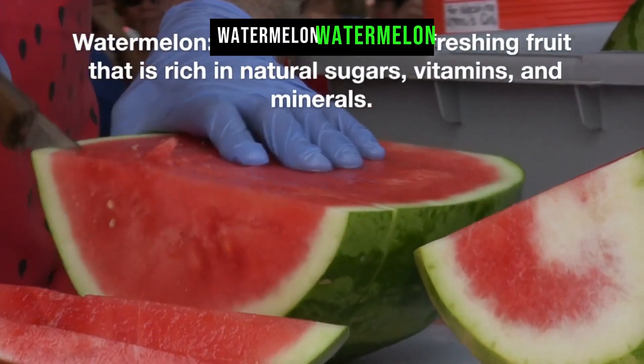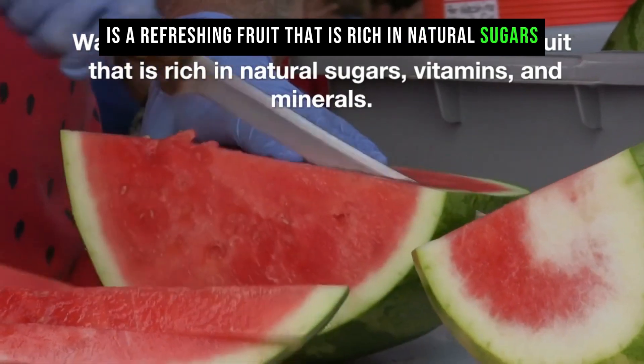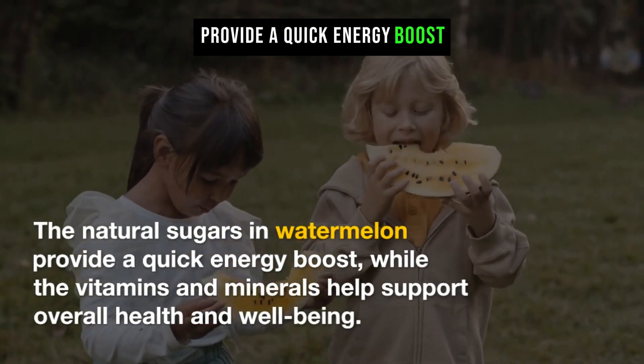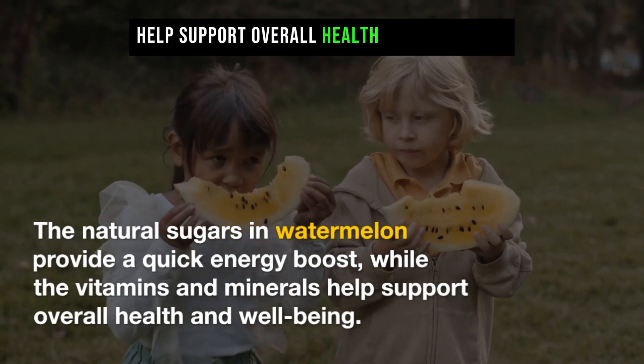Watermelon is a refreshing fruit that is rich in natural sugars, vitamins, and minerals. The natural sugars in watermelon provide a quick energy boost, while the vitamins and minerals help support overall health and well-being.